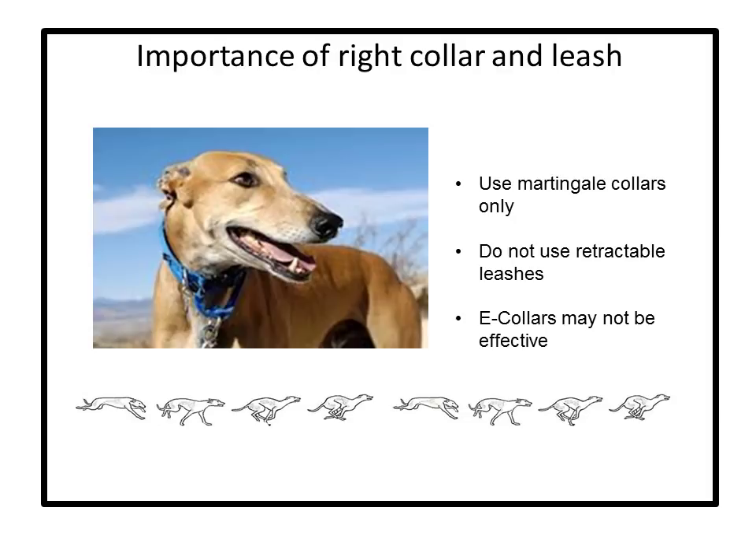Greyhounds have narrow heads, thick muscular necks, and small ears — they can easily slip their heads out of standard collars. Martingale or greyhound collars are best. They expand and sit comfortably on the hound's neck when off-lead. When on-lead, the collar contracts and catches at the narrow portion of the neck just behind the skull. You should not use a retractable length leash until the greyhound learns not to bolt after small animals or in response to strange noises. If you lose grip of this leash, the noise it makes as it is dragged behind the greyhound will scare them and cause them to run further. If using a retractable leash, use one that is all flat webbing — do not use ones that are partially nylon corded. Injuries can occur since greyhounds have short coats and thin, fragile skin; if the nylon cord becomes wrapped around their legs, it can cause an abrasion or worse.